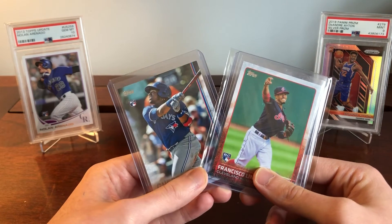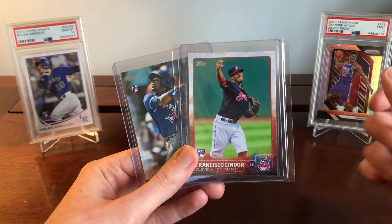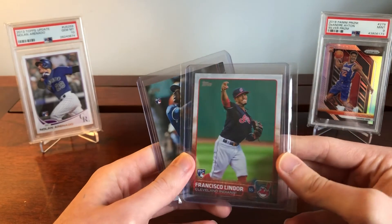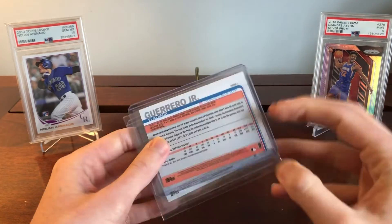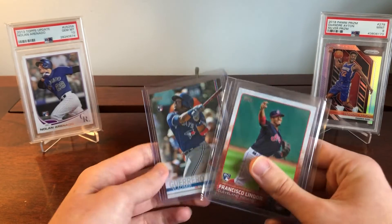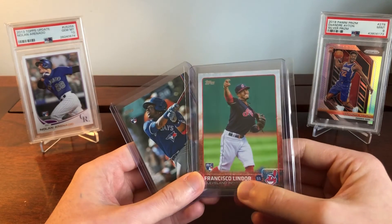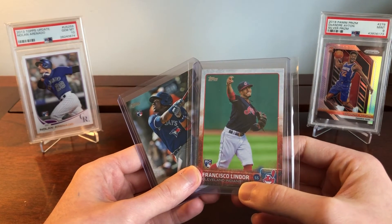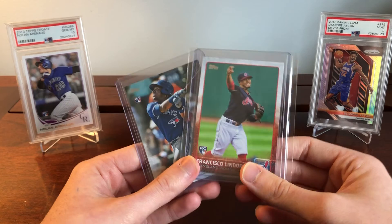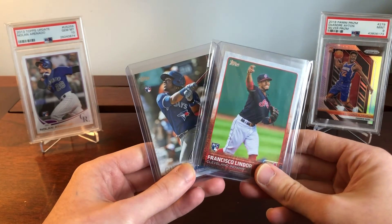Raw cards are also underappreciated for the collector experience. When a card is in a slab you can't really look at it the same way you can in a top loader or a soft sleeve — you can really appreciate the nuances of the card. Anyway, I hope you enjoyed this video. The PSA 10, PSA 9, and raw cards all have their own unique pros and cons, and I hope this helps you figure out what type of cards you want to be buying for your investments and collections. Please like, comment, subscribe, and I'll catch you next time.